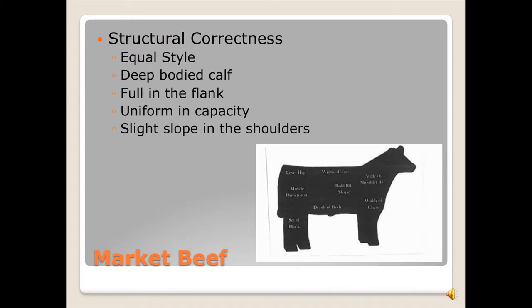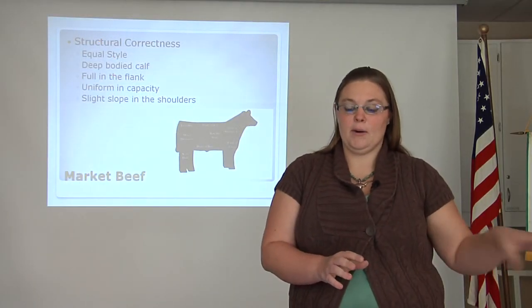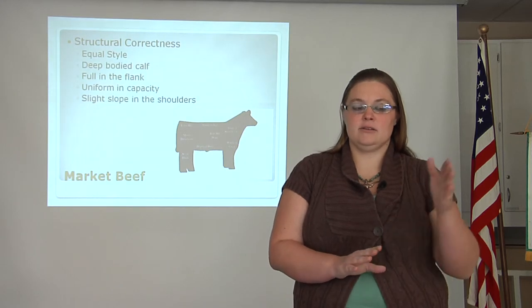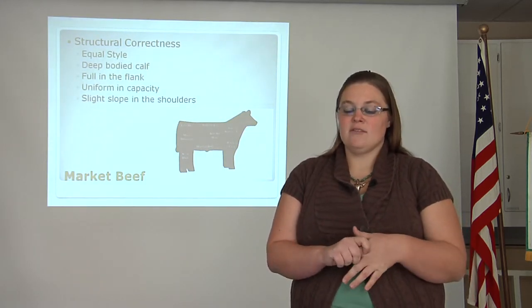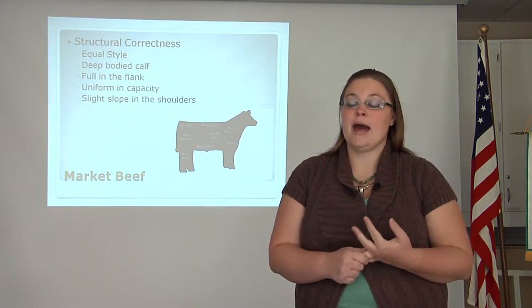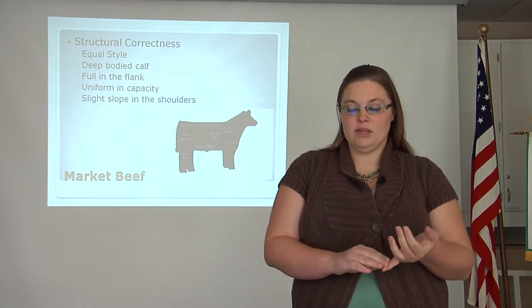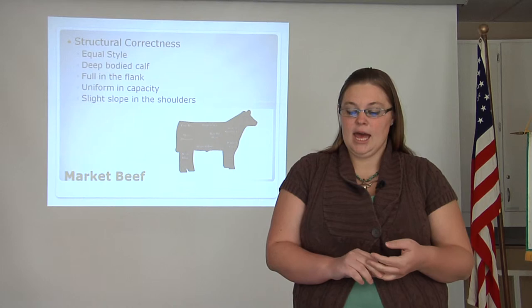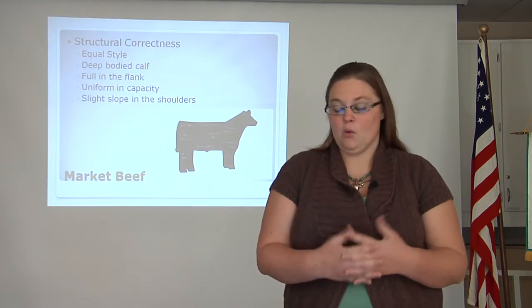Next, we will look at structural correctness, which is one of the most important aspects to examine — it is what your judge is looking for. Structural correctness is how you choose reserve from champion. You are looking for a deep-bodied calf that is full on the flank with uniform capacity to add muscle and weight. It should have a slight slope in the shoulders with a level hip, muscle definition, depth of body, and a wide chest.